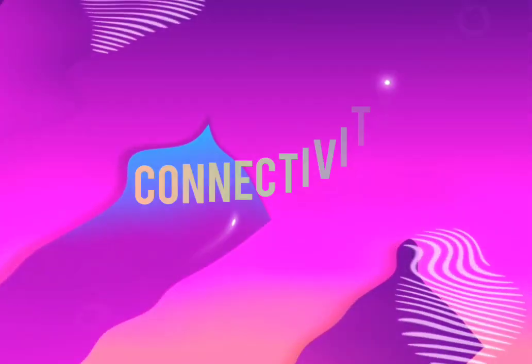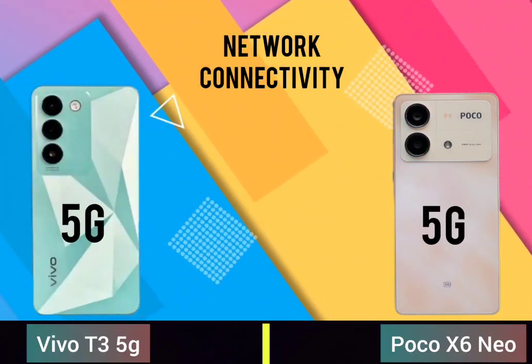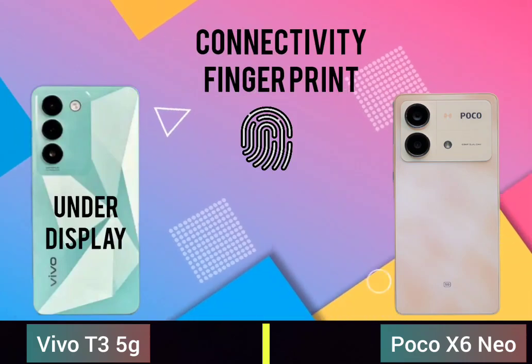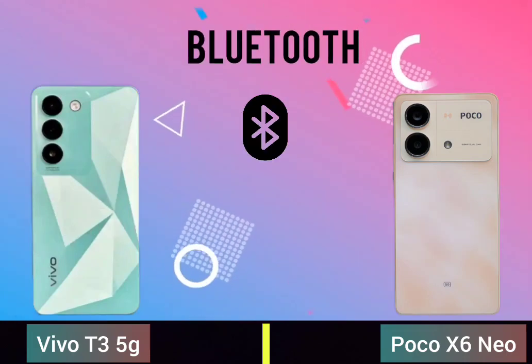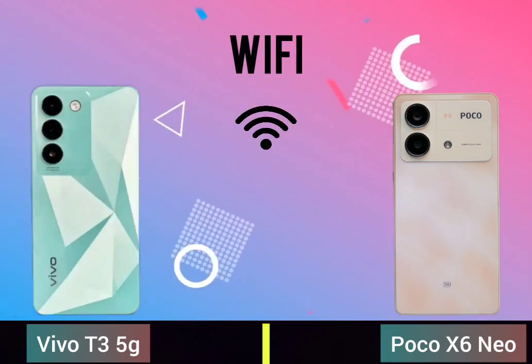Connectivity, network connectivity, fingerprint, Bluetooth, Wi-Fi.